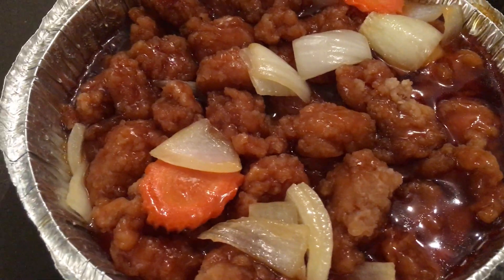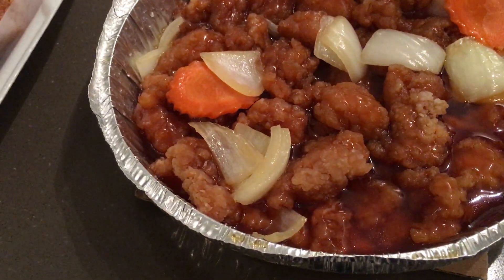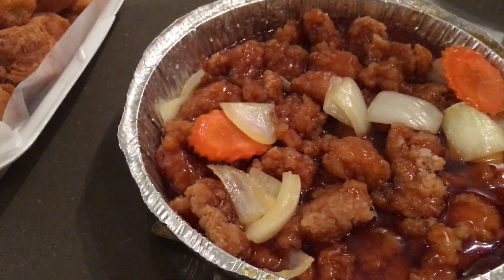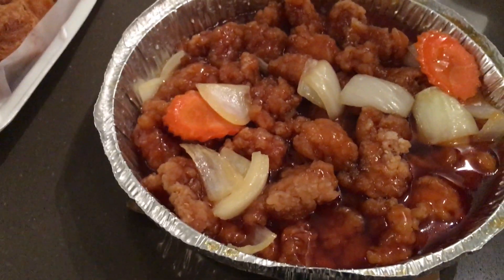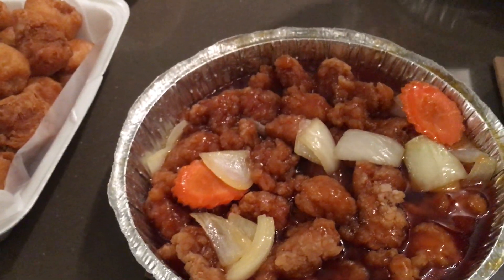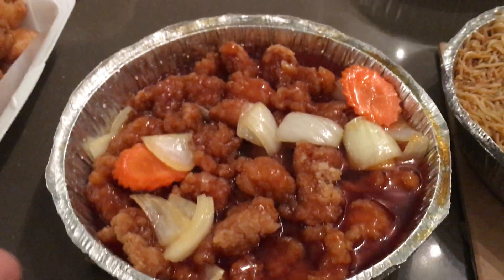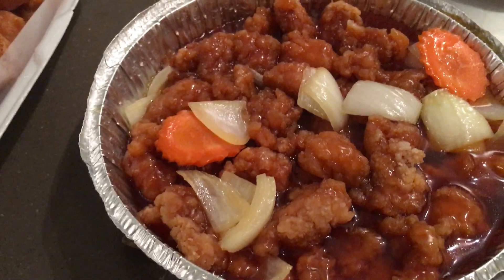And what's that one? This one is... Sweet and sour pork. Sweet and sour chicken. We got sweet and sour pork, not sweet and sour chicken, I think. I think it's chicken because sweet and sour pork or chicken? Usually if it's pork it's red, right? This one's orange.